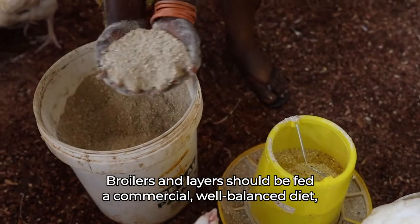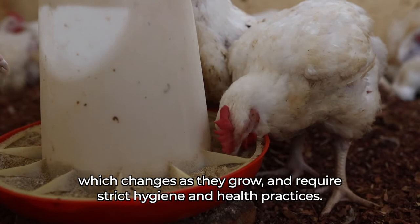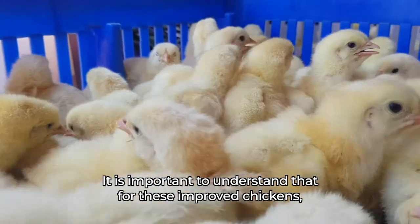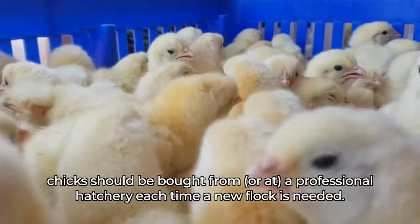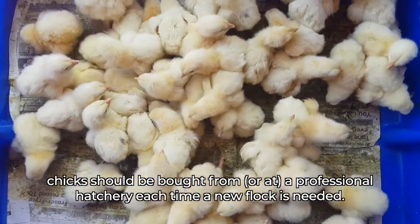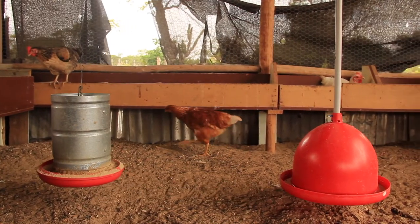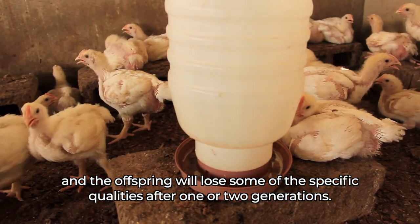Broilers and layers should be fed a commercial, well-balanced diet which changes as they grow, and requires strict hygiene and health practices. It is important to understand that for these improved chickens, chicks should be bought from a professional hatchery each time a new flock is needed. Indeed, improved hens have lost the ability to go broody, and the offspring will lose some of the specific qualities after one or two generations.